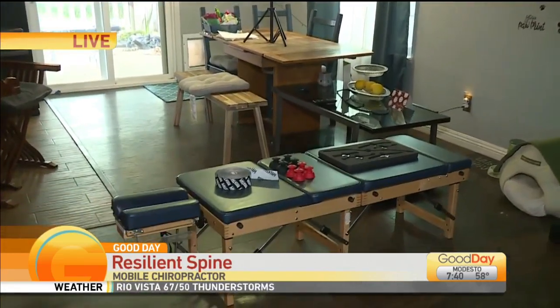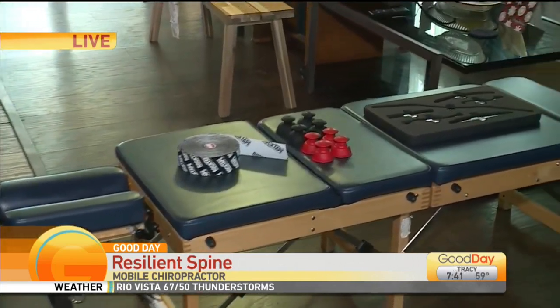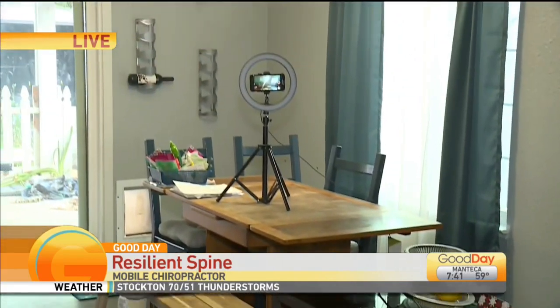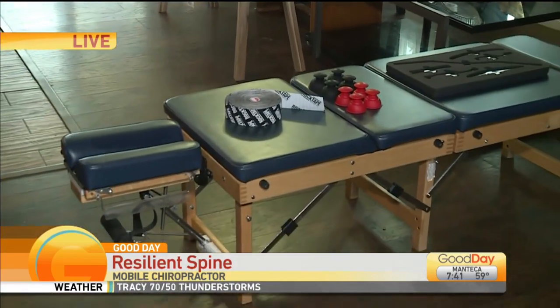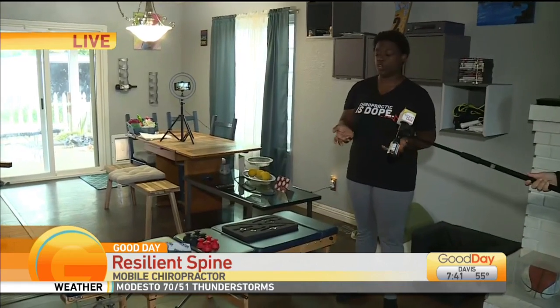I am a mobile chiropractor, so I bring all my services to your home, to your workplace, and I also have different packages for small businesses. And on this table, you see everything that I bring into your home. I have this table — it folds up into this incredible box. You'll be surprised at how all of this comes out of that one box.